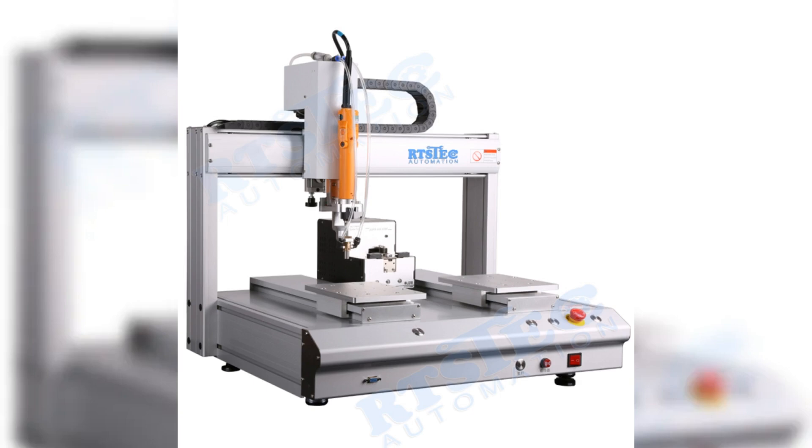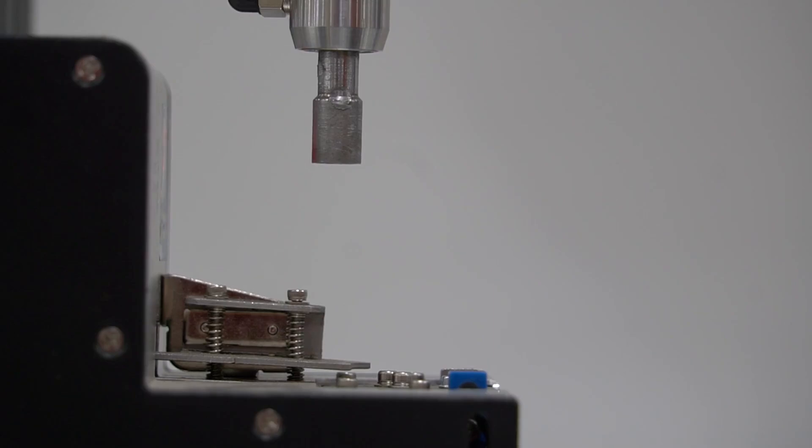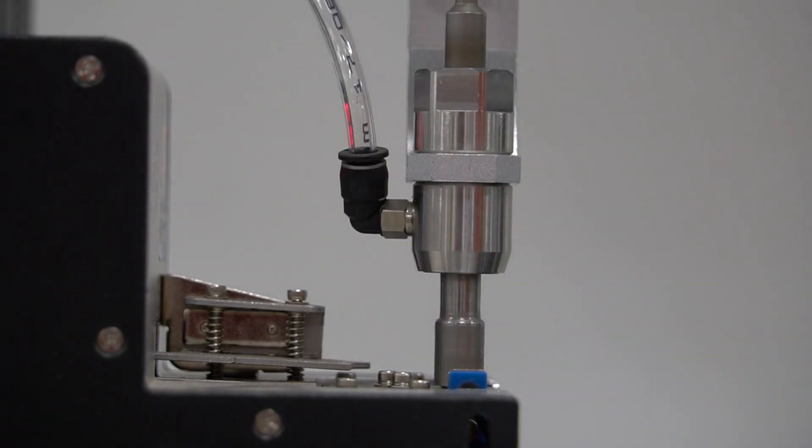Automation reduces errors and ensures each screw is placed with precision every time. Discover the future of efficient, high-quality production with Artstex Advanced Robotic Screwdriver Machines.